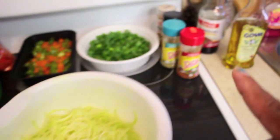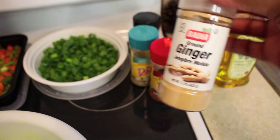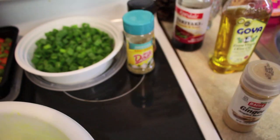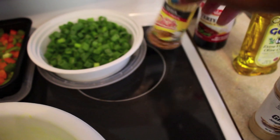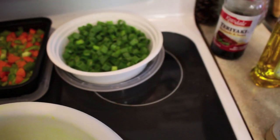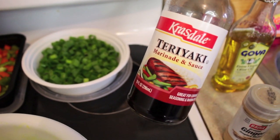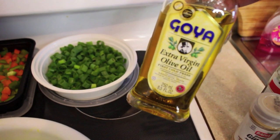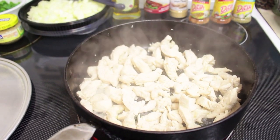For seasonings I have my ginger, Mrs. Dash Extra Spicy, Mrs. Dash Garlic and Herb, and Mrs. Dash Chicken Seasoning. I don't want too much salt since I'm going to be using teriyaki sauce — this is a teriyaki chicken stir fry. I also have some Goya extra virgin olive oil. The chicken breast is in the pan with olive oil and frying up now.